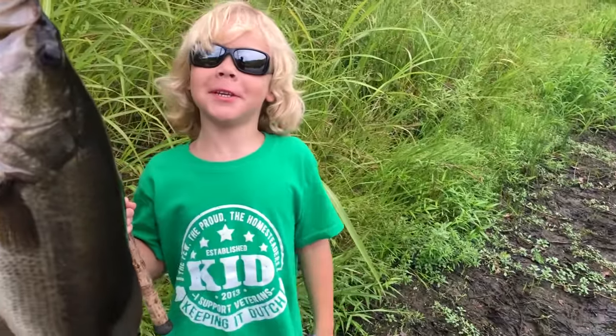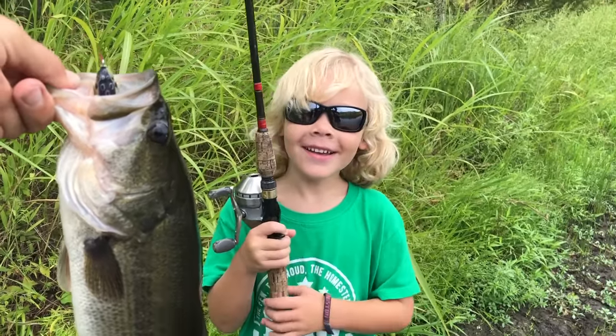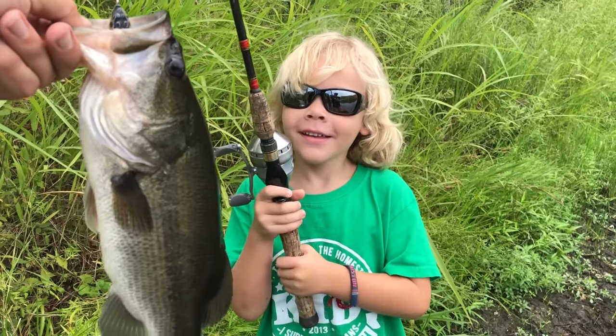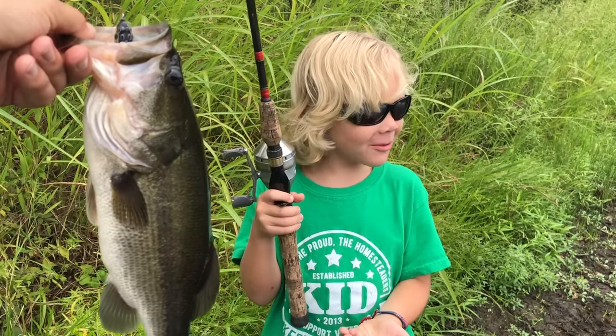We're going to have a catch and cook, baby. Oh, we are? Do you think we need to keep that bass right there? Yeah. I don't know. That's one of our good bass from our good bass pond. We want to eat them. We want to eat some.